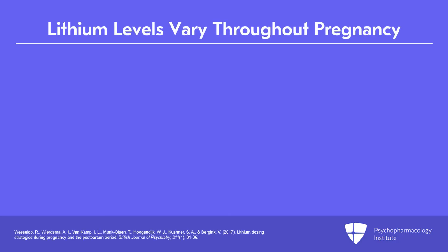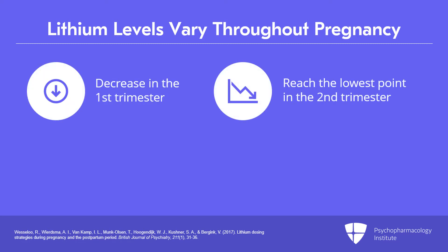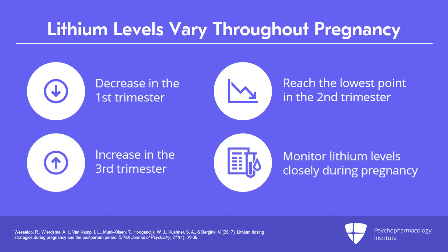Lithium levels vary throughout pregnancy. Lithium blood levels have been reported to decrease in the first trimester, reach a nadir or lowest point in the second trimester, and they may increase in the third trimester. Thus, monitoring of lithium levels needs to be done closely during pregnancy.